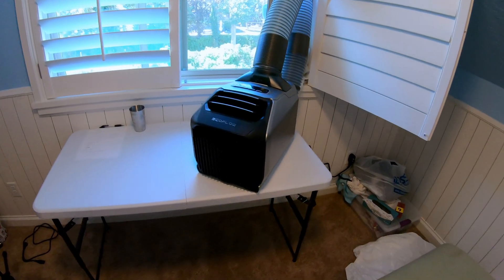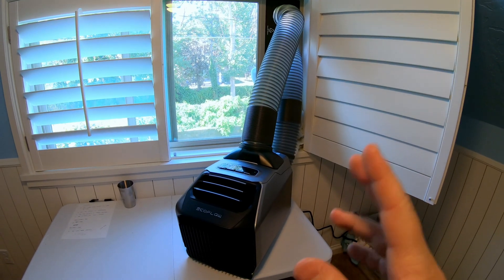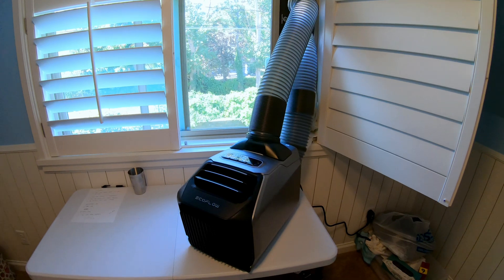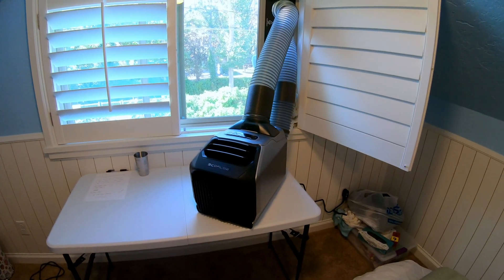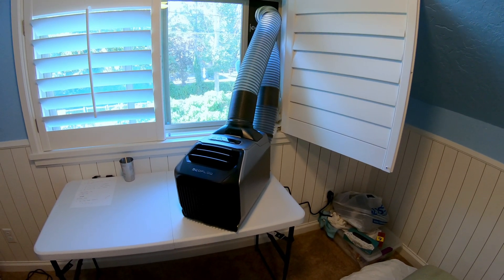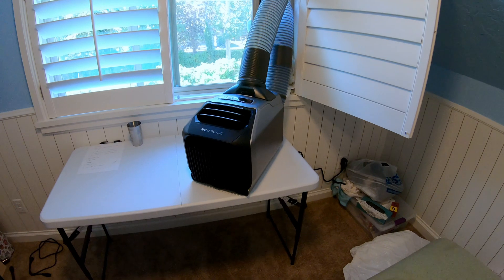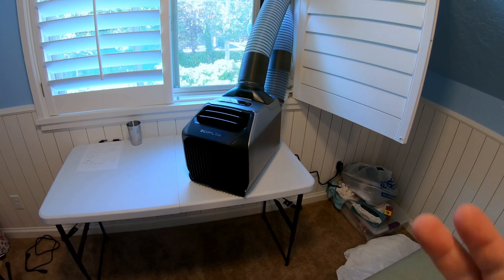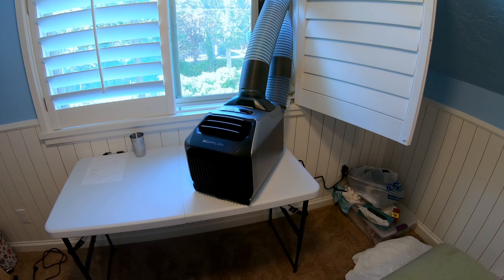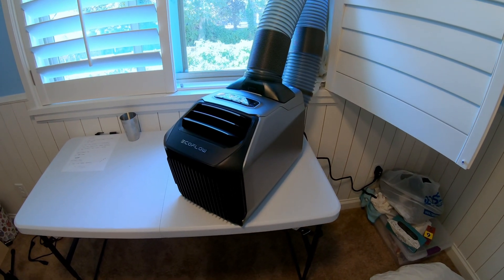Be sure to comment down below what other tests you'd like to see done with this EcoFlow Wave 2. I'd like to try another test just like this in a couple of months when it's cold out to test the heating performance in the same room. I've done testing in a car, and I'd like to do testing in a tent at some point — that might have to be next year since camping season is swiftly coming to a close here where I live. Please leave your comments below for tests you'd like to see, locations, types, and we'll see if we can work that into the video schedule. If you like these kinds of videos, be sure to like and subscribe, and we'll catch you on the next one. Take care.